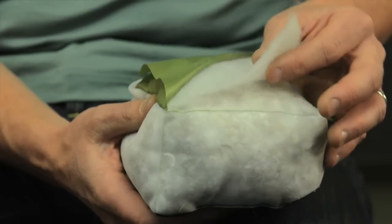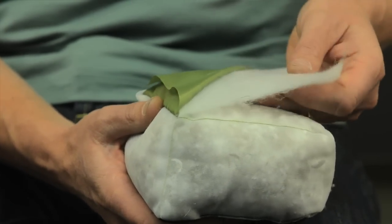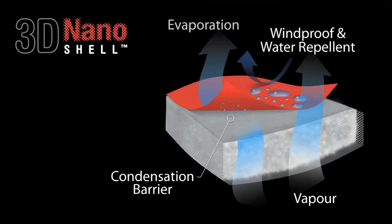The 3D condensation barrier lies directly underneath a highly breathable shell fabric. This barrier is made of non-woven silicon coated polyester fibers. This is the area of the 3D Nano Shell where condensation can occur, but because it is hydrophobic, moisture is held away from the down, allowing it to evaporate so the down can maintain its maximum loft.